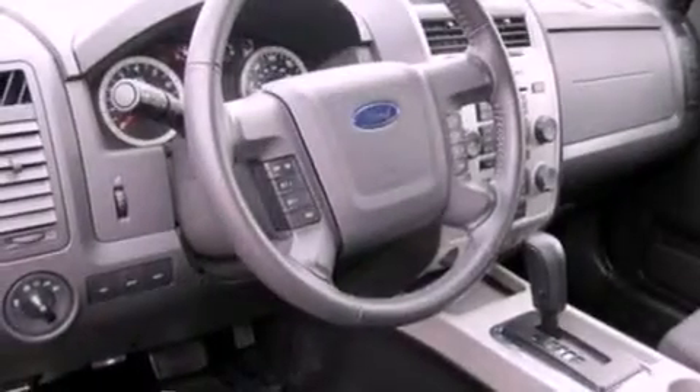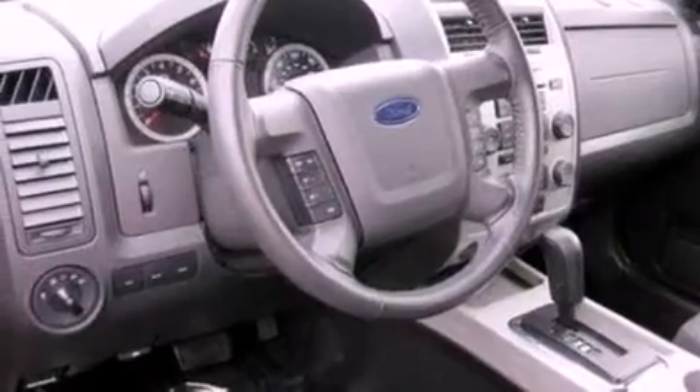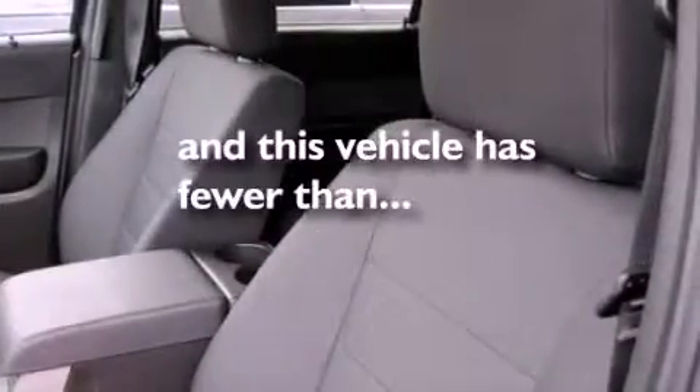Also included are front fog lights, roof rails, dusk-sensing headlights, an anti-lock braking system, and this vehicle has fewer than 18,000 miles on the odometer.